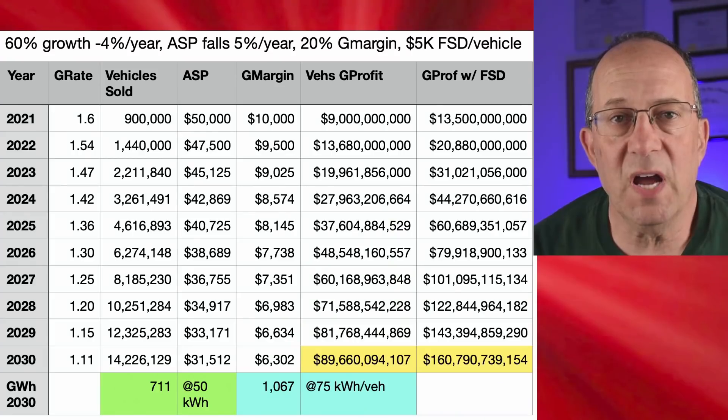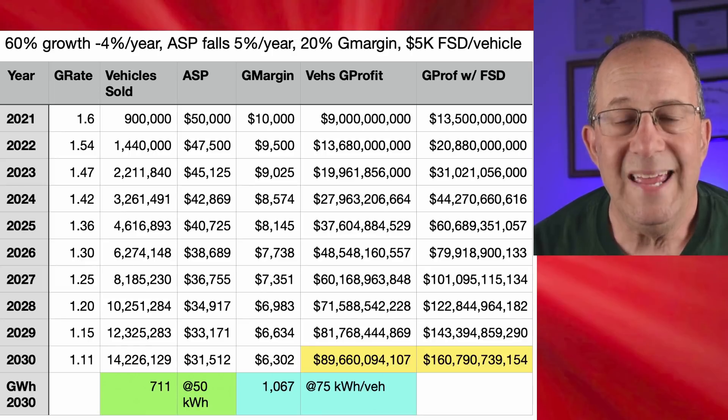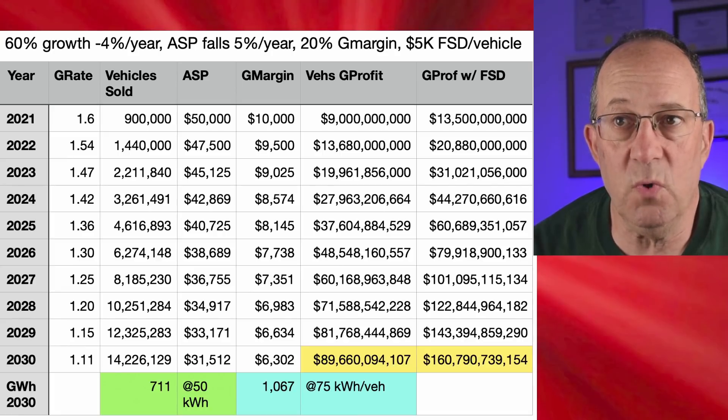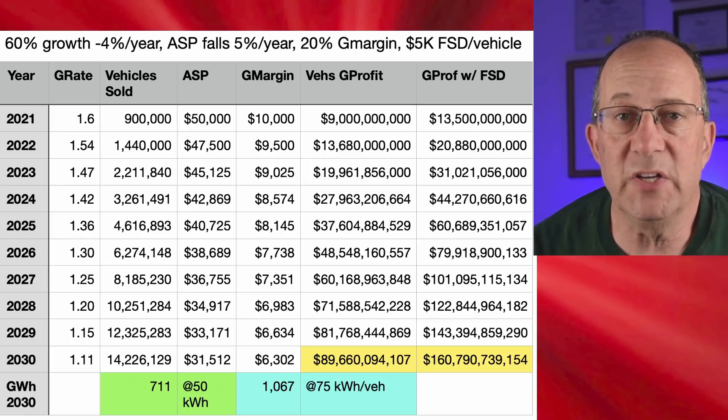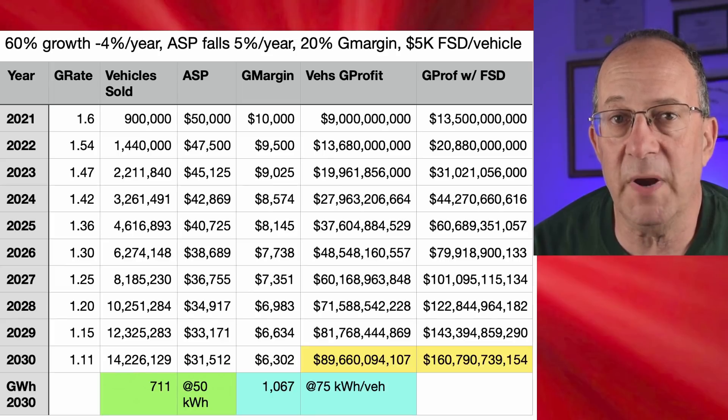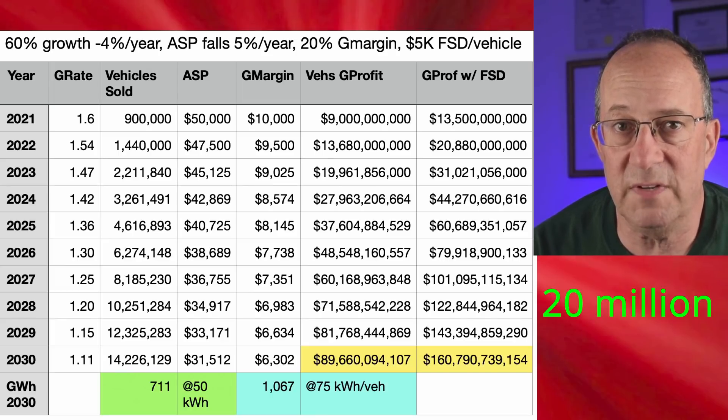I tried several approaches to modeling Tesla's vehicle numbers. In this model, this is a pessimistic version where we start at 900,000 vehicles in 2021 and it grows at 60% a year, but that growth drops off so that by 2030 the growth rate is only 11% and Tesla only sells 14 million vehicles in 2030. This is a fairly pessimistic version compared to Elon's stated goal of achieving 20 million vehicles by or before 2030.